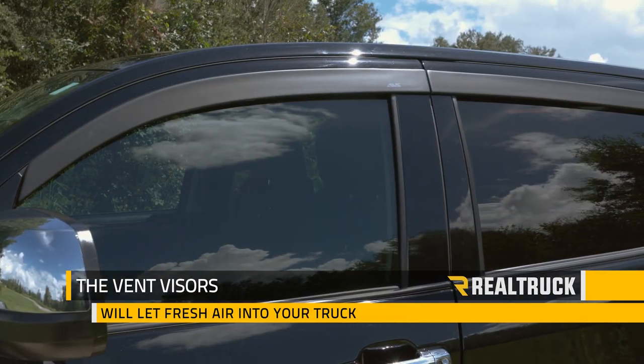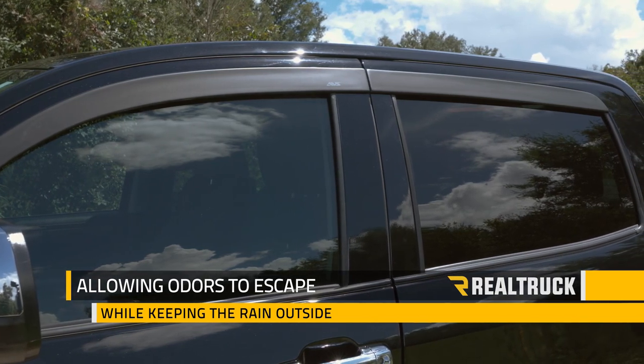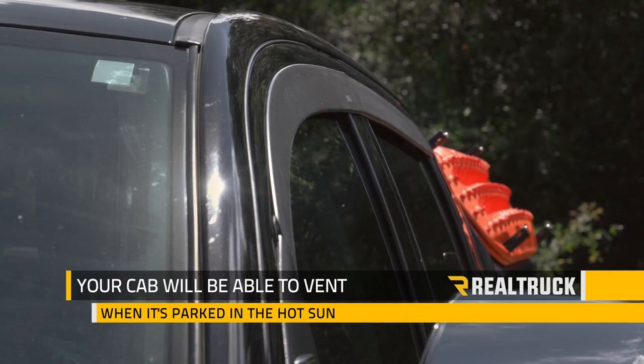The vent visors will let fresh air into your truck, allowing odors to escape while keeping the rain outside. Your interior glass will be able to defog faster and your cab will be able to vent when it's parked in the hot sun.